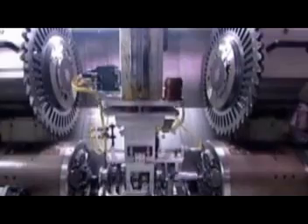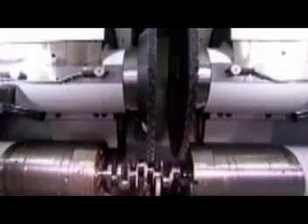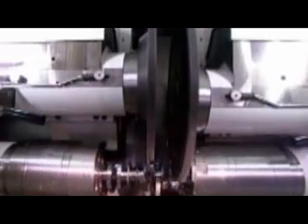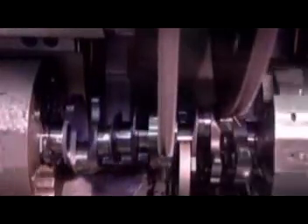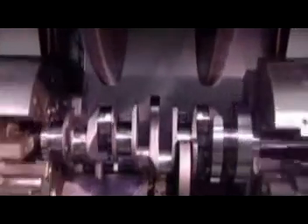Elsewhere in the factory, meanwhile, the crankshaft is slowly taking shape. The crankshaft is a bar that's rotated by the up and down motion of the pistons. As it turns, it transfers power to the transmission. The crankshaft starts out as a roughly shaped steel forging. Robotic arms pass it down the line from station to station until, 20 tooling machines later, it's fully formed.